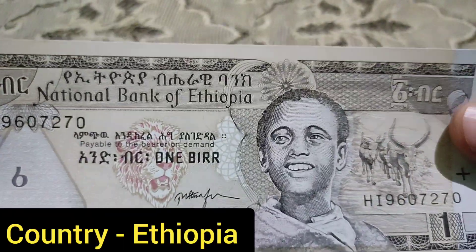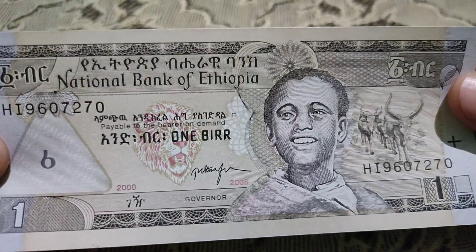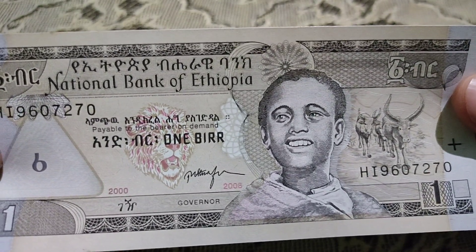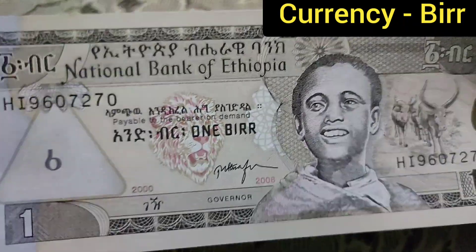Hi friends, welcome to my YouTube channel. Now I will show you the currency of Ethiopia. Ethiopia is a country in Africa and the currency is called the Ethiopian birr. It is a beautiful one birr note.